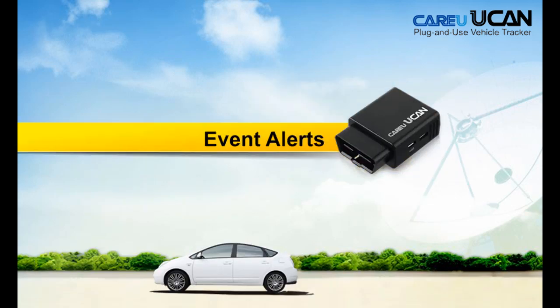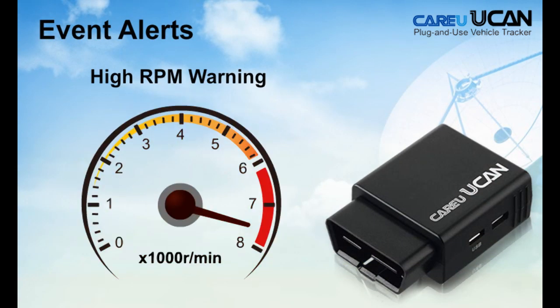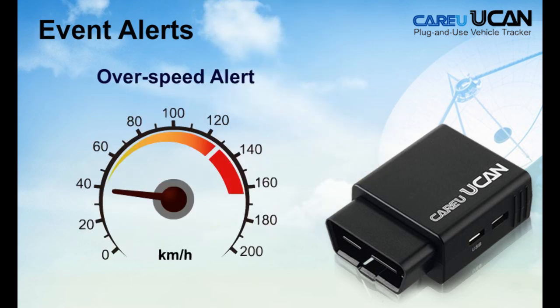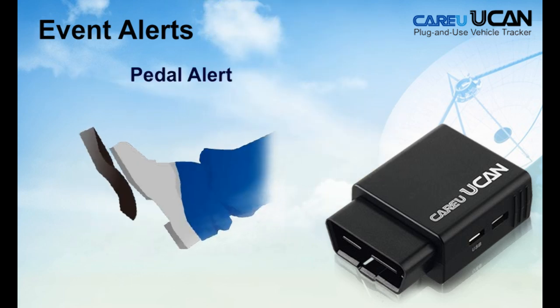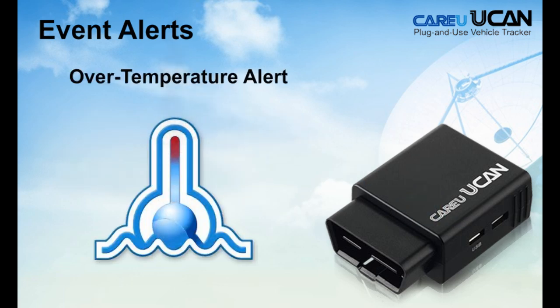Event Alert is also a wonderful feature to let fleet owners or drivers know about driving behavior and car status. You can set up CareU YouCan Event Alerts like Geofence Alert, Overspeed Alerts, Pedal Alerts, Audio Alerts, Over Temperature Alerts, and much more.